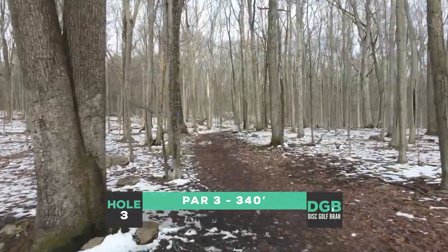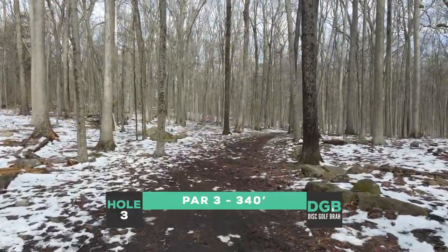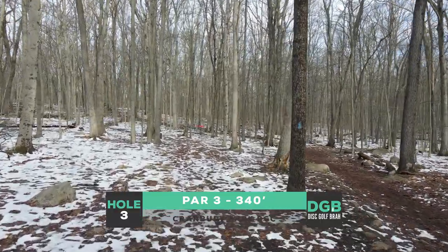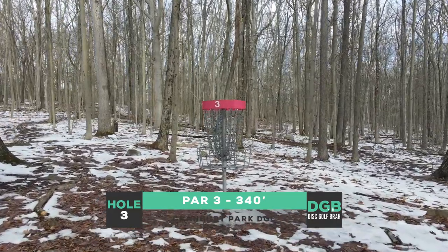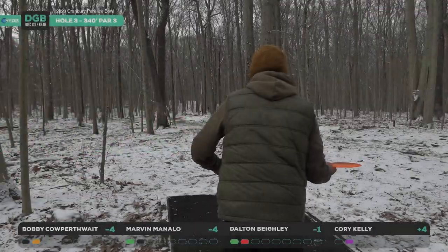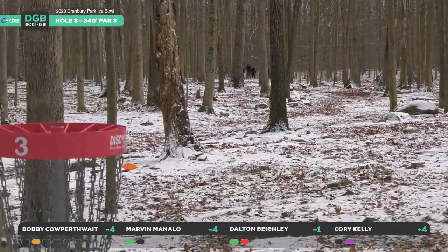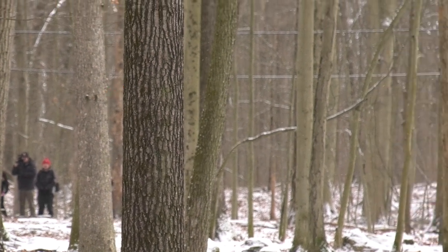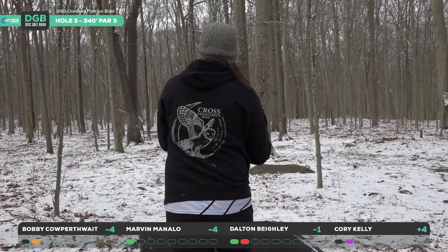Moving to hole three — definitely more of a forehand dominant or backhand flip-up-to-turnover shot, 340 feet with a lot of trees in the way. If you're going forehand, staple it up around where the drone is and sneak in the back door, still putting yourself in a birdie position. A lot of dog walkers, a lot of rocks, a lot of trees — truly a great Connecticut course. Marvin going back to that Boss — this line is looking incredible. Back door, gets a great skip, about pin high. He made that look so easy. Shout out to Cue Ball in the catch game — incredible catch. Nestles up nicely, great shot out of Marvin at a perfect time. Scores tied up at top.